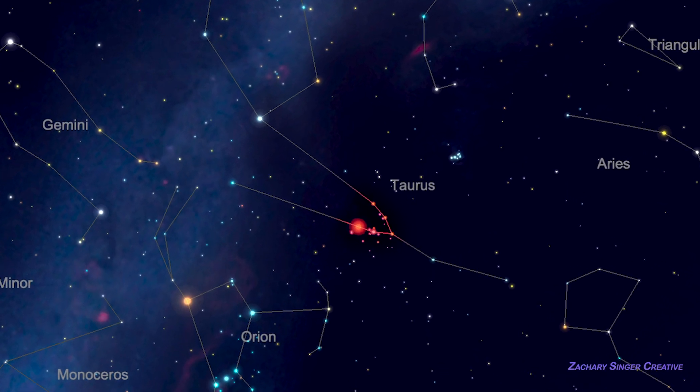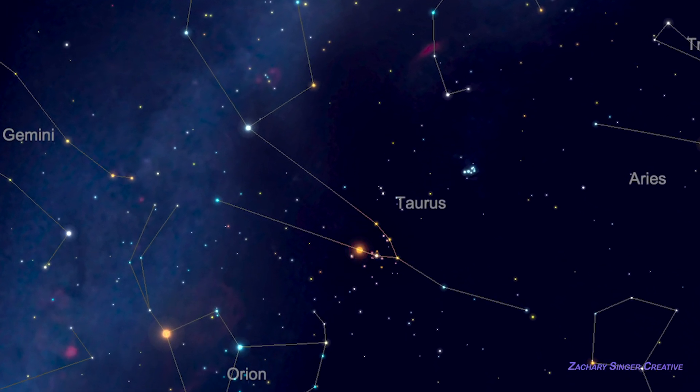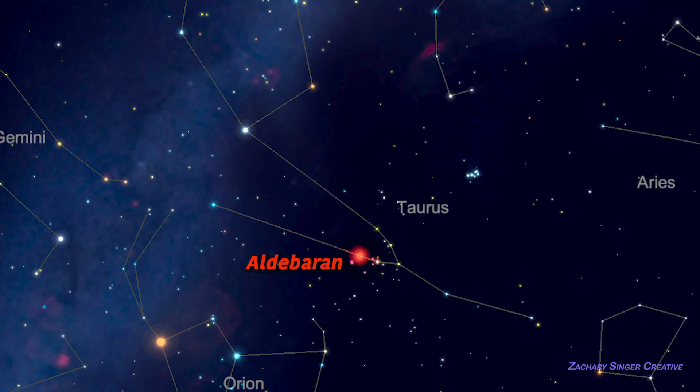I can often make out this bright V from southern Denver, but on lesser nights I can only see Aldebaran — that's the bright orange star under the top of Taurus's head. Even if you can't see the whole V under city lights, Aldebaran itself makes a good landmark to keep you on track, and it's another alignment star for folks with go-to scopes, so keep Aldebaran in mind.